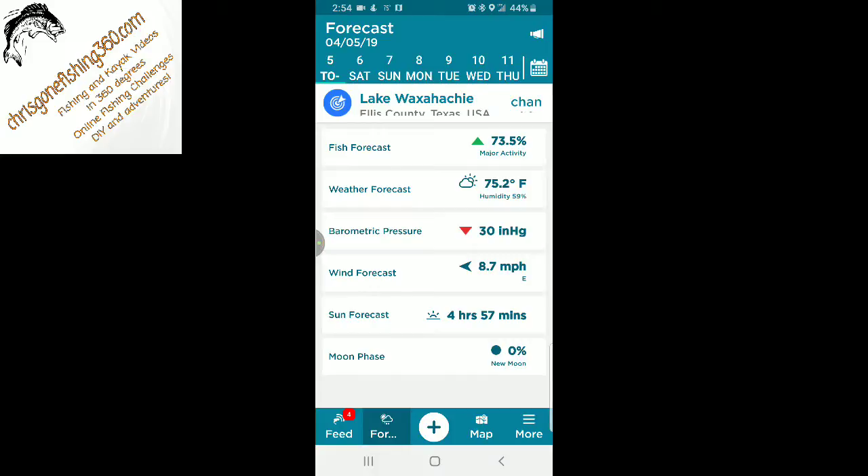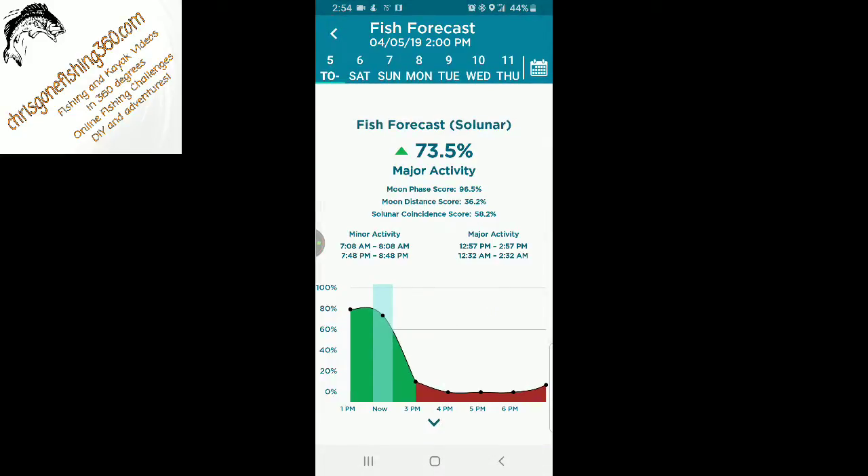The forecast feature gives you your weather forecast, barometric pressure, wind forecast, sun and moon phase — but more importantly, it has a fish forecast. If you click on that, it's going to go ahead and tell you when the peak time is. You can scroll all day long and see when the best time to go fishing is.